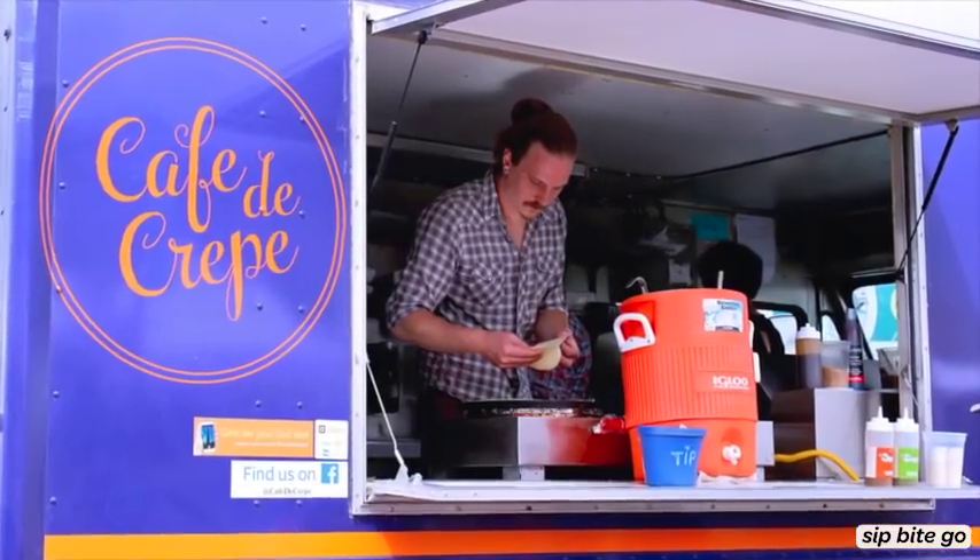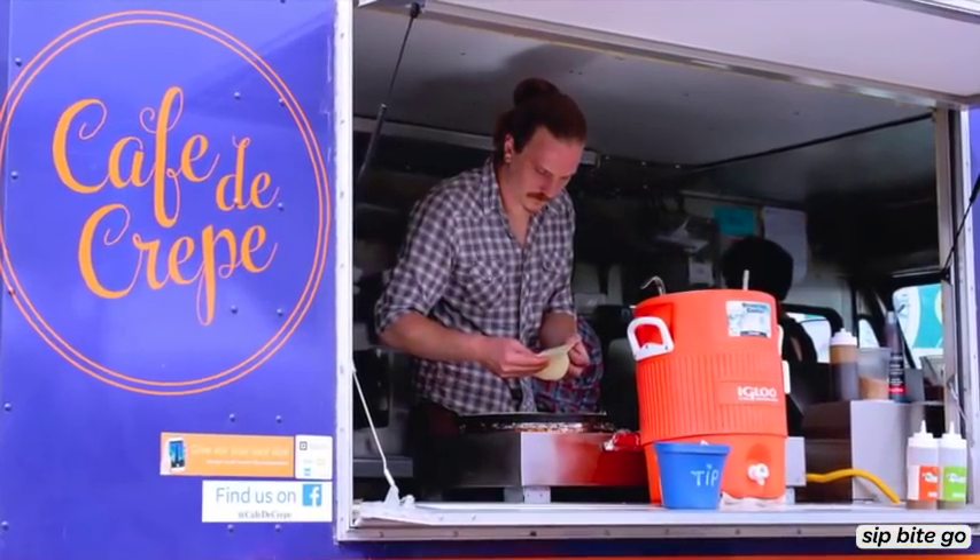Hi, I'm Jenna from Sip Bite Go and I'm on a mission to find the best places to eat and the best things to do around Portland, Oregon. Today we're at the Hillsdale Farmer's Market and it's where Cafe de Crepe has one of their amazing food trucks.